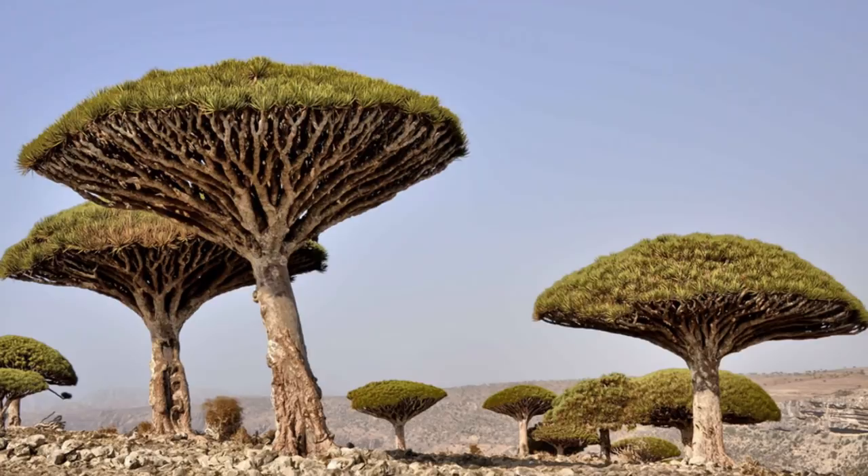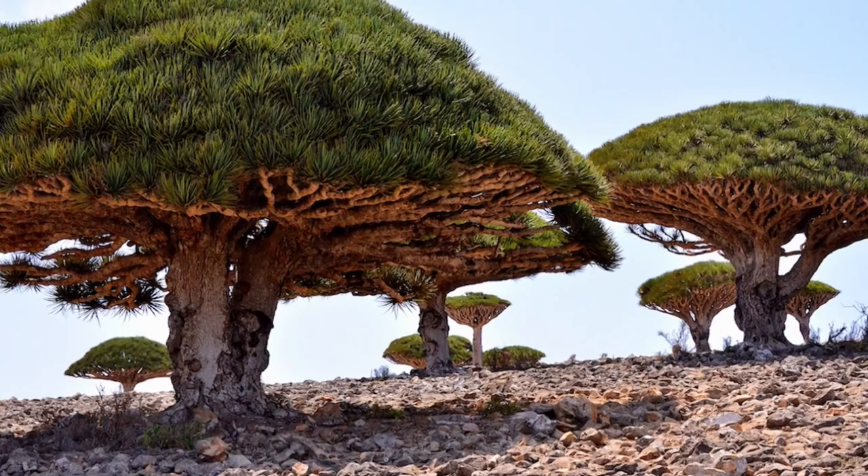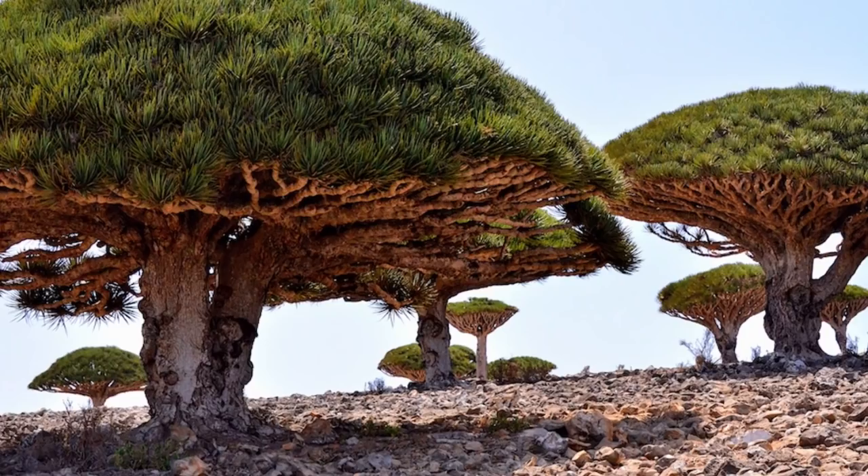It got its name because it has crimson-colored sap. Socotra is also home to several bird species, including the Socotra sunbird and the Socotra starling, as well as various reptiles, spiders, and crabs. Bats are the only mammals that are native to the island. However, there is a population of non-native cats that threaten the longevity of these species.